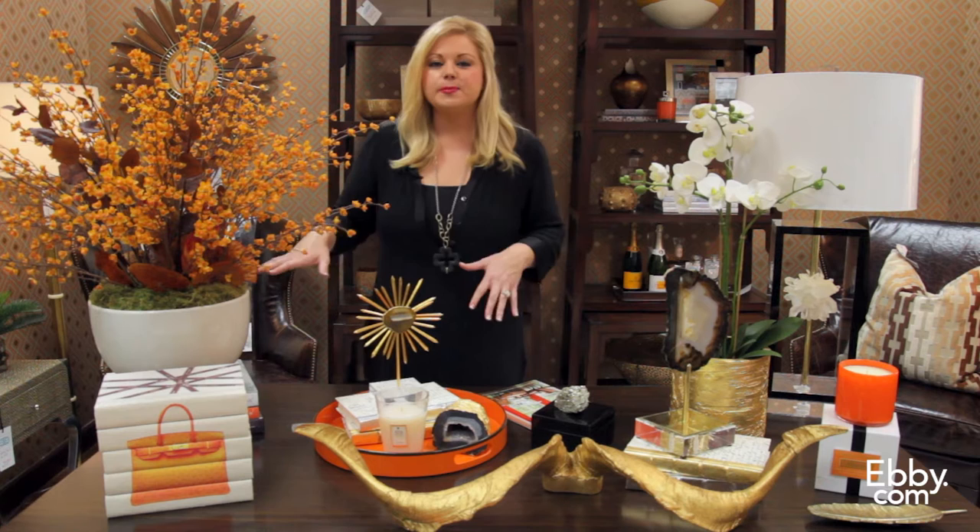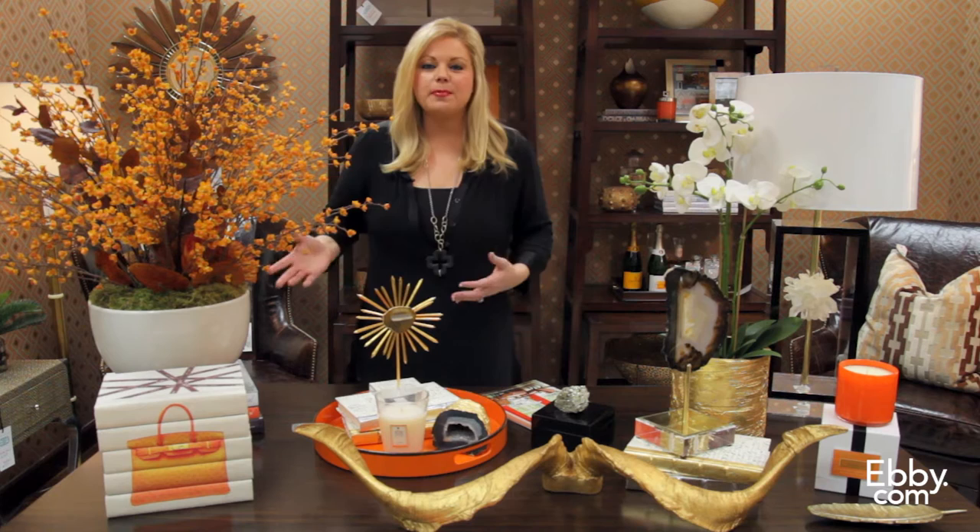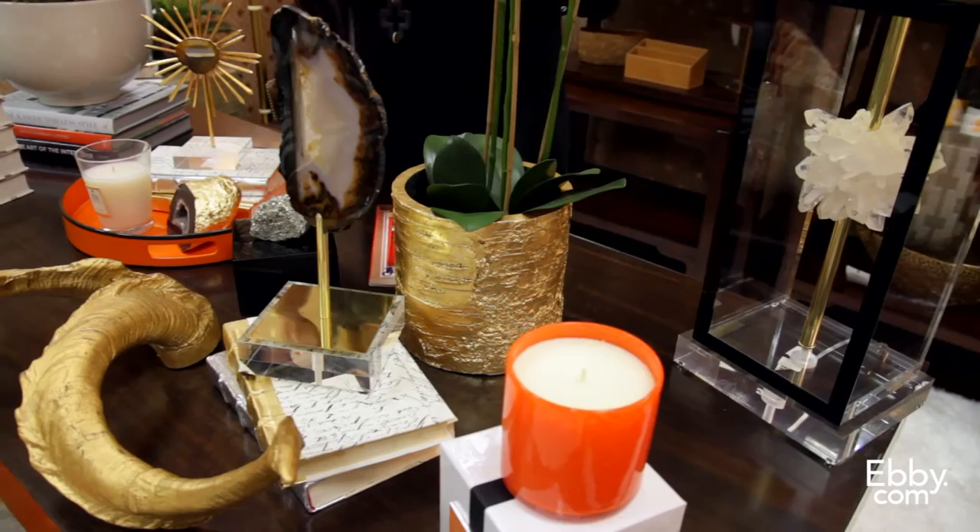or maybe on your entry console for a great inviting pop of color for your guests. A few of my other favorite things — we're seeing a big trend with agates and minerals and other geos being made into accessories for the home.